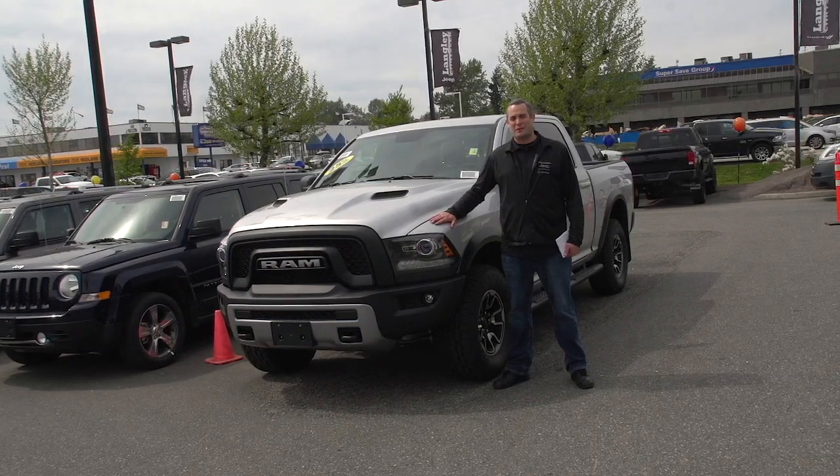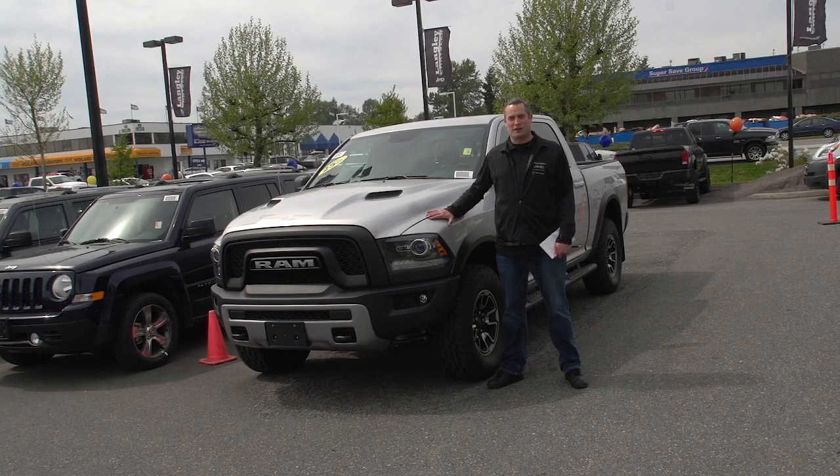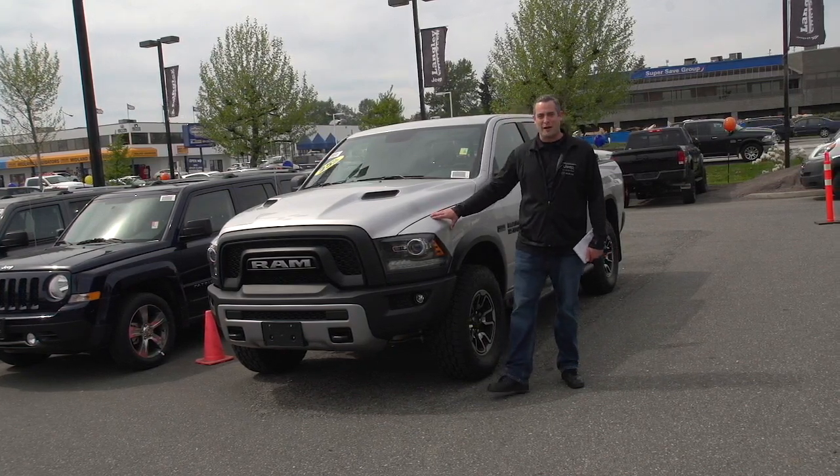Good afternoon. This is Graham from Langley Chrysler. I got the wonderful opportunity today to show you one of the coolest trucks we've gotten on the lot. This is the 2017 Ram Rebel.